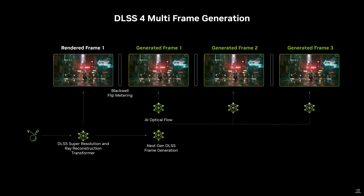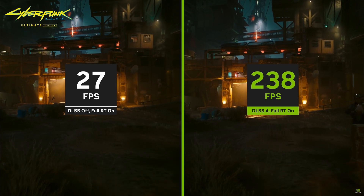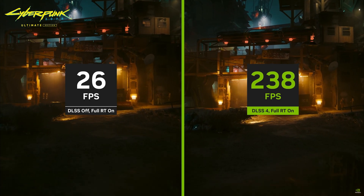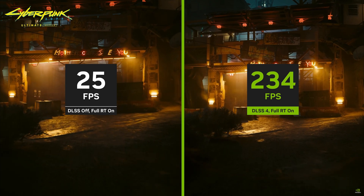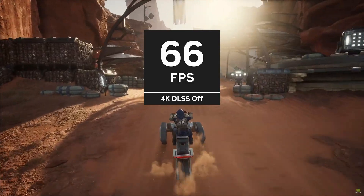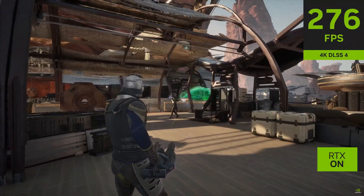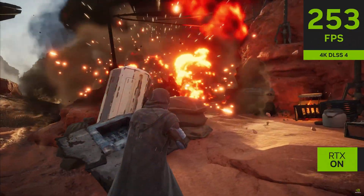Keeping with AI, let's dive into DLSS 4, because this is where things get really interesting — the results speak for themselves. In titles like Cyberpunk, we're seeing multiple exponents of performance improvements: the difference between playing at 4K60 and 4K240+. DLSS 4 is launching with support for 75 games and apps on day zero.